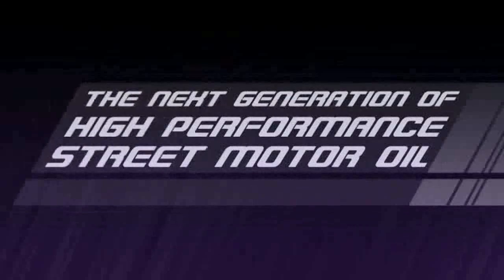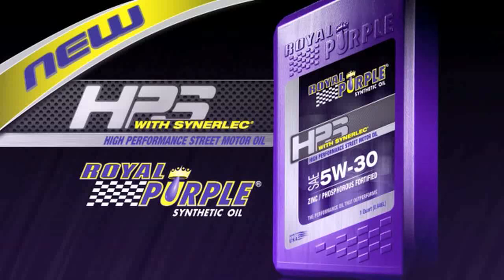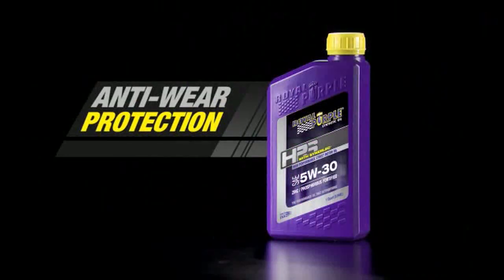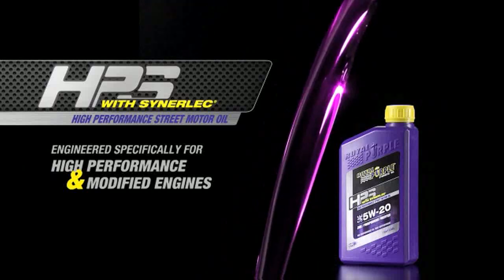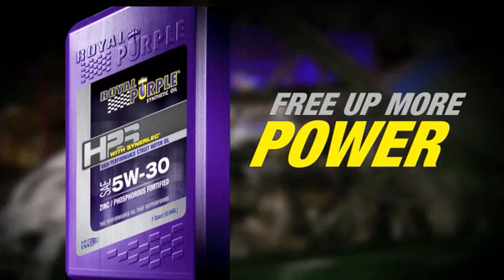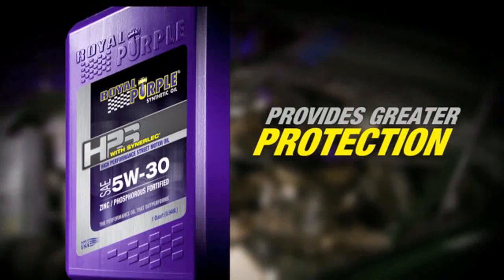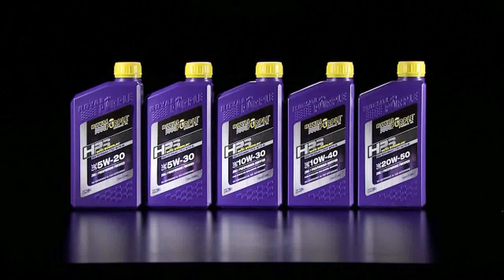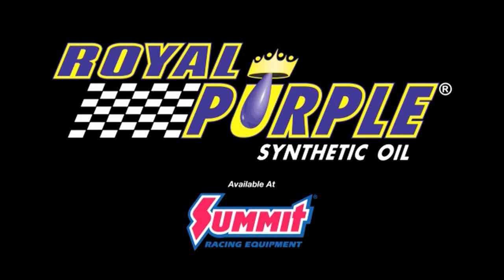The next generation of performance is here. Royal Purple's new high-performance street motor oil, HPS. Fortified with zinc-phosphorus anti-wear protection, HPS exceeds the demands of high-performance and modified engines. Magnified, HPS improves metal surfaces for longer engine life. HPS's high film strength frees up more power, reduces heat and wear, plus provides greater protection. The next generation of performance is here with HPS from Royal Purple, the performance oil that outperforms.